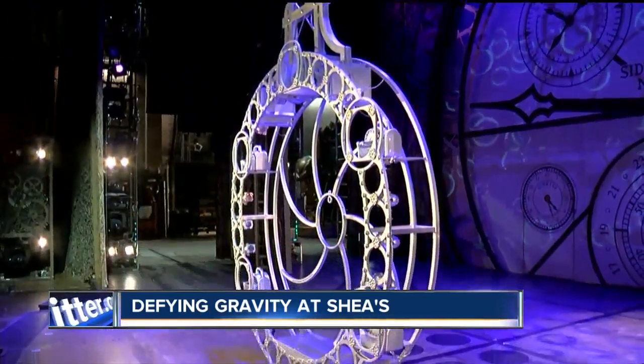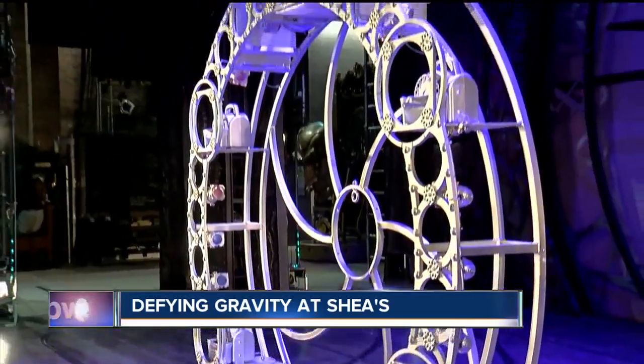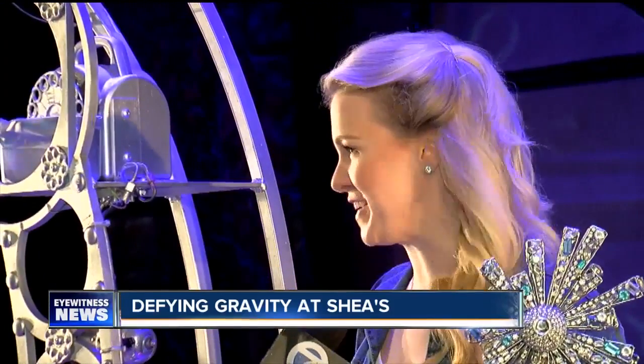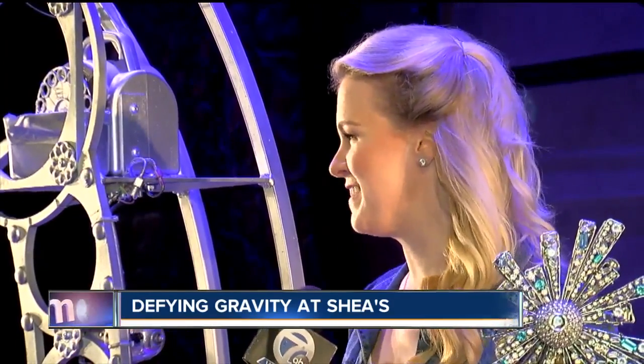If you go to Wicked, you'll see Mason just minutes into the show as Glinda the Good Witch floats to the ground in this giant bubble. This is the grand entrance for sure. Before the show even starts, the curtain's down and I get inside and go 34 feet up in the air, and you wait for the overture to finish — then as the show begins, you get to come down.